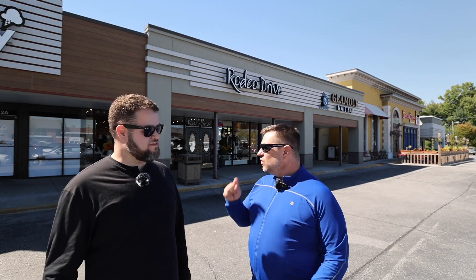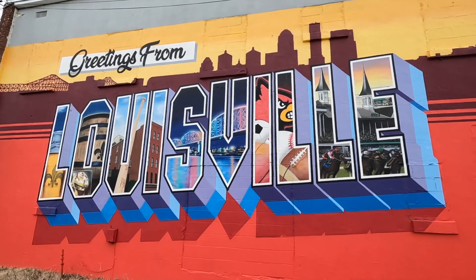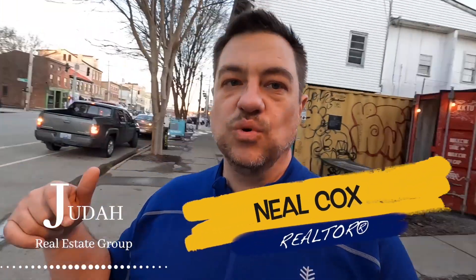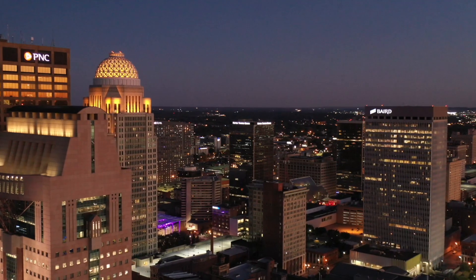Today we're out here in Northfield, at the Holiday Manor Shopping Center. We're in an area with some really greatly built homes and a lot of convenient access to many areas in Louisville. The first thing that a lot of people are really drawn to this area for is just the great location.